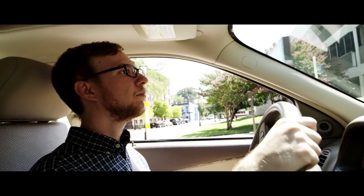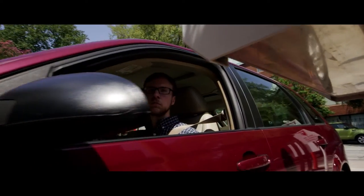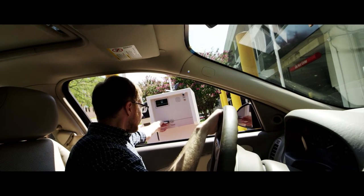If you happen to be visiting our wonderful university, you may still take advantage of our new automated parking system; however, the process is a little different. First, take a ticket upon entering.